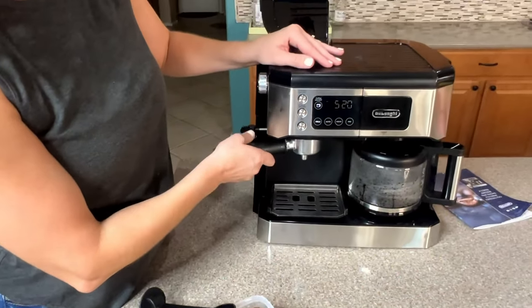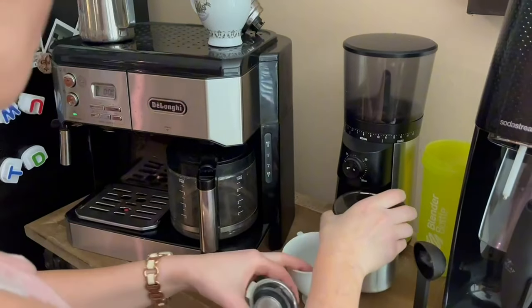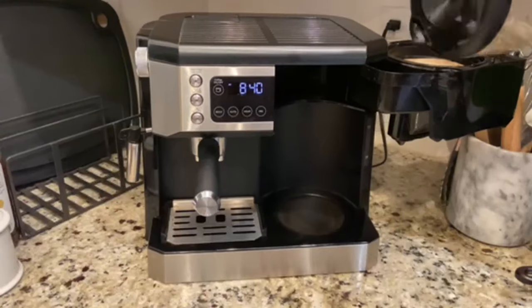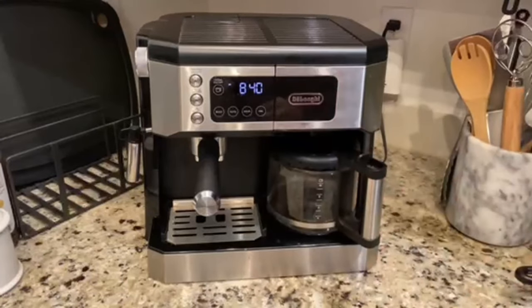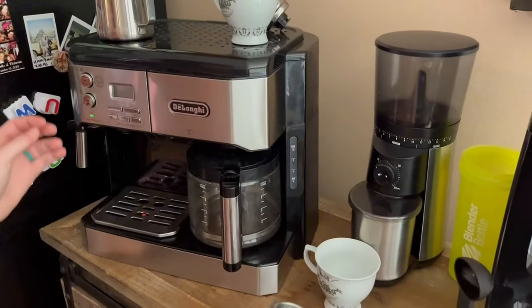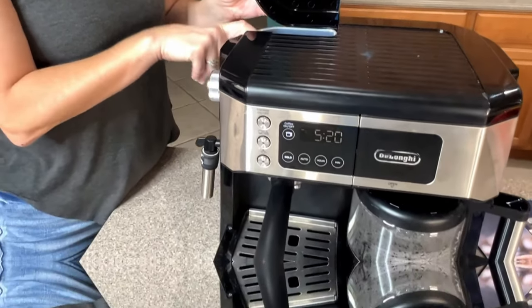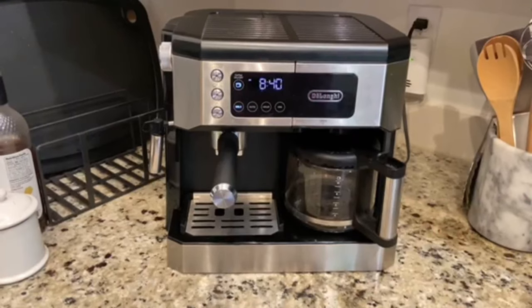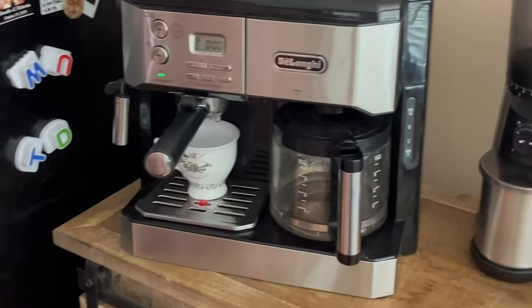On the espresso side, the removable water reservoir ensures easy refilling, and the portafilter is compatible with both pre-ground coffee and ESE coffee pods, granting you flexibility. Our taste testers found the drip coffee to be delicious, while the espresso side consistently produces a perfectly even crema. The only minor drawback is that it's recommended to run a hot water cycle through the espresso side before pulling a shot — however, placing your mug under the portafilter during this process conveniently preheats your mug at the same time.